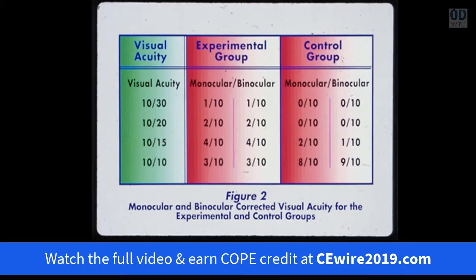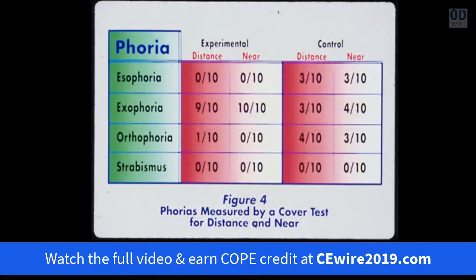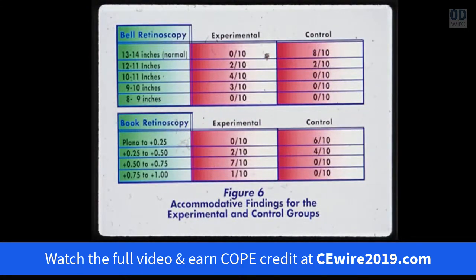All of the subjects in the experimental group had reduced monocular and binocular acuities — not so in the control group. The experimental group showed problems with tracking and convergence, unlike the control group. In the Fourier range, the experimental group showed a high prevalence of exophoria, but it was mixed in the control group. The refractive state showed a high evidence of myopia, where it was mixed between myopia, hyperopia, emetropia, and astigmatism in the control group. All subjects in the experimental group had problems with focusing, not so in the control group.